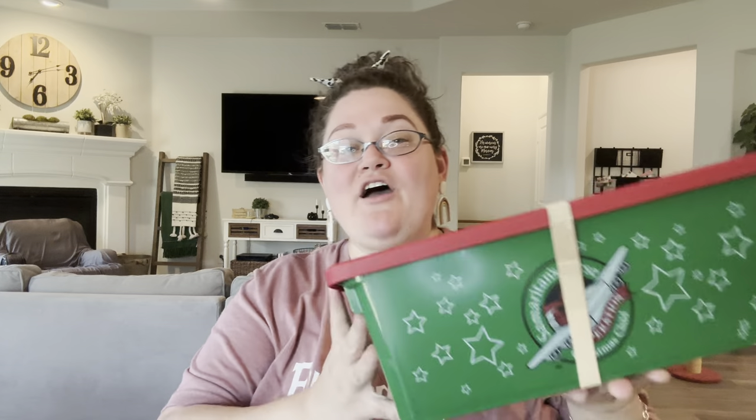This is one of the official Samaritan's Purse Operation Christmas Child plastic go boxes. You can buy this on samaritanspurse.com. She has also included one of my favorite labels — these are free on Samaritan's Purse, come in packs of 50. She marked this for a girl age 2 to 4, decorated the box with a unicorn, and secured it with a 107 rubber band, which you can get on Amazon.